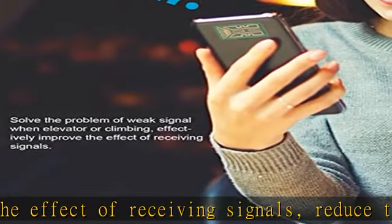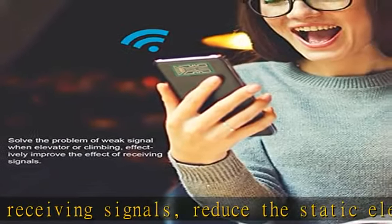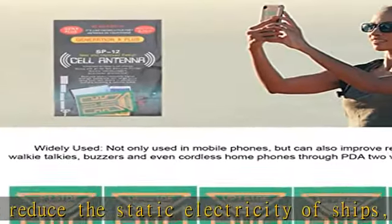Easy installation: with a self-adhesive design, the improved signal sticker can be easily installed on the mobile phone.